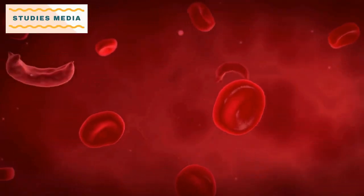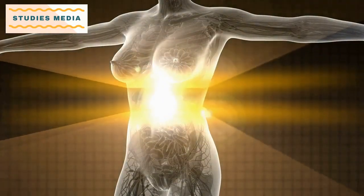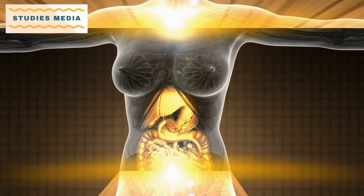Pathology: This subject covers the study of diseases and their causes. Students will learn how to identify and diagnose different types of cancers and other diseases that require radiotherapy.